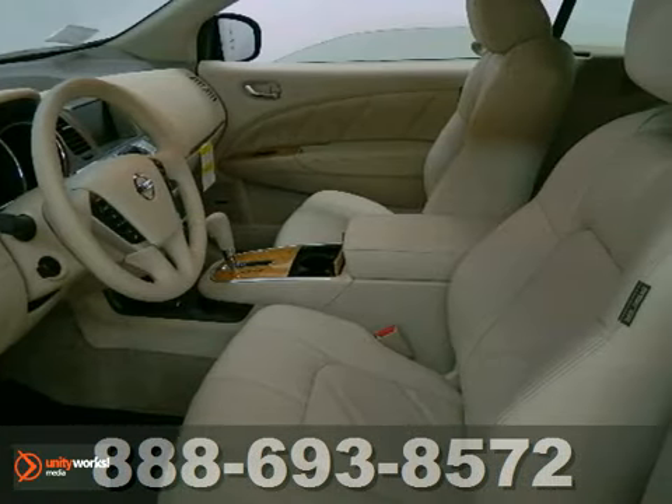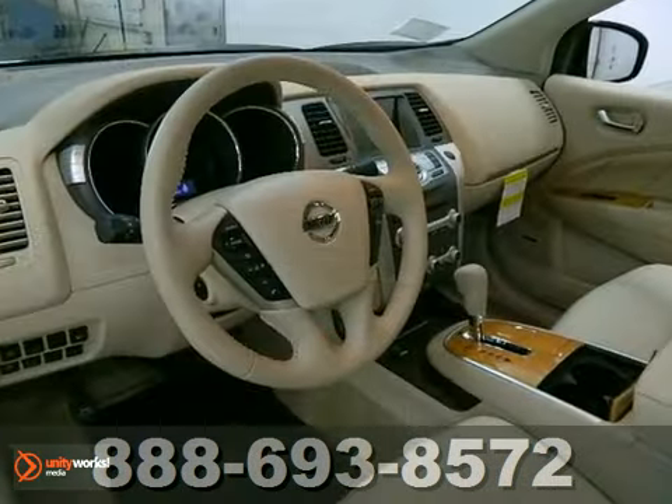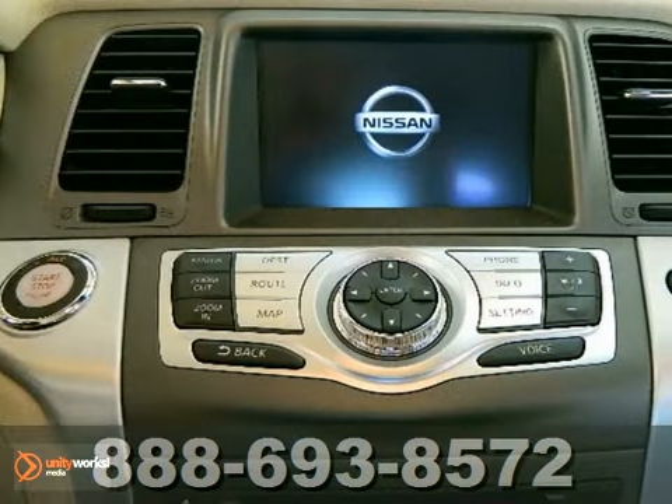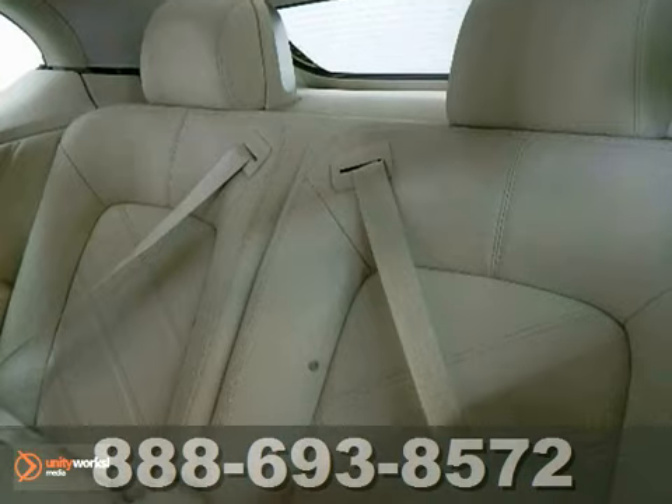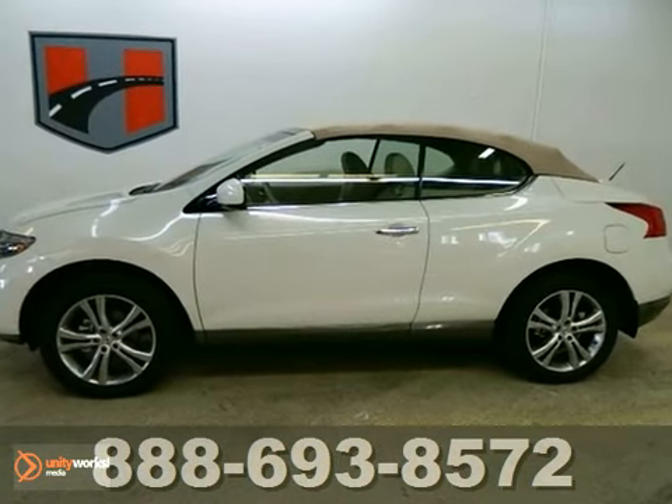This all-around champ has a convertible top, heated leather seats, and navigation. It also features traction control and power windows, locks, and mirrors. And with this security system and alloy wheels, it won't be here long.